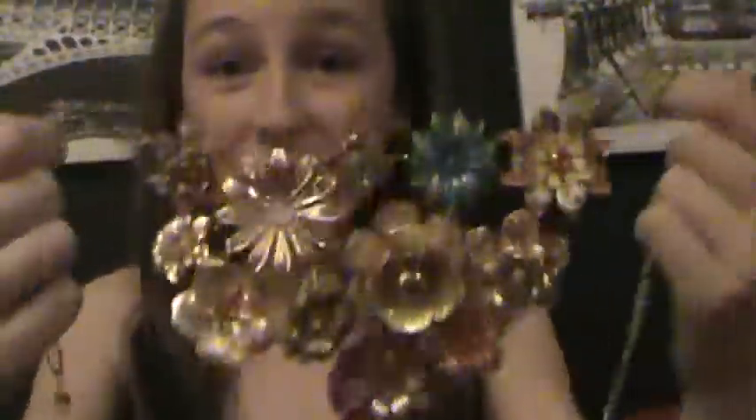I love this necklace and I got it for like $20. I want you to comment, rate, and subscribe, and also make a response showing me your best necklace. It's been Charlie, and I'm saying ciao!